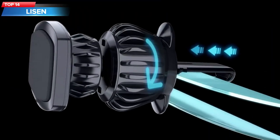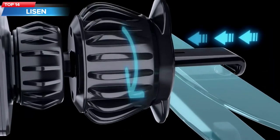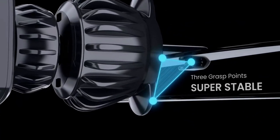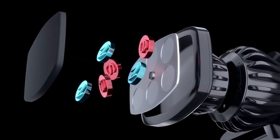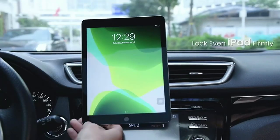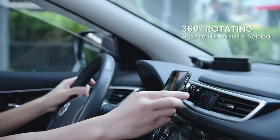Top 14: The Lizin Magnetic Foam Car Mount. It is a vent-mounted foam holder that uses a strong magnet to securely hold your phone in place while driving. The mount is compatible with most smartphones and has a 360-degree rotation for adjustable viewing angles.